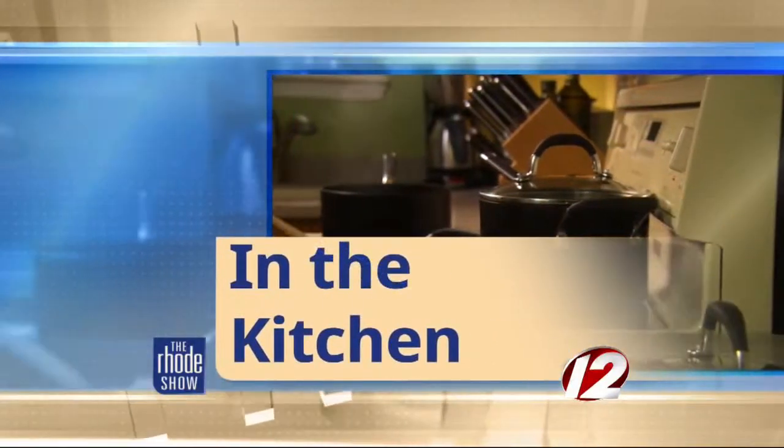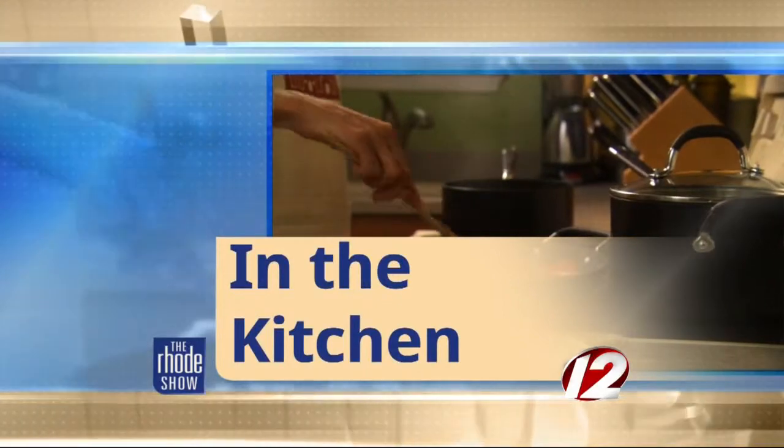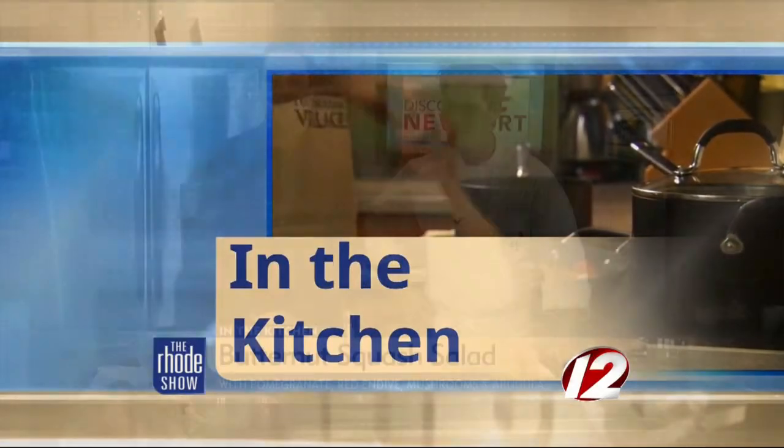To the Roadshow kitchen we go this morning, where our friends at Discover Newport have been kind enough to bring us Chef Richard Hilaire. Good morning, sir. Thank you so much for joining us. You are from the Metacom Kitchen in Warren — a tremendous new spot. For people unfamiliar, where are you located? We're located at 322 Metacom Ave, right at the end in Warren. I am a Warren native, so I'm very proud to have you here today.